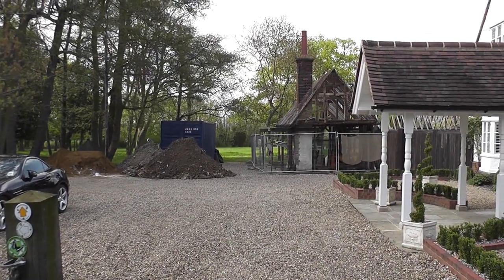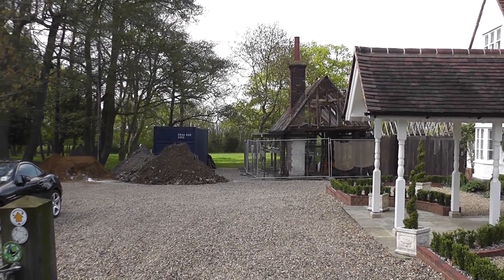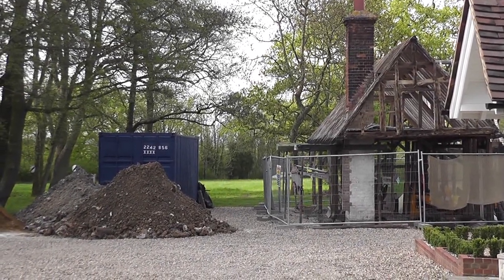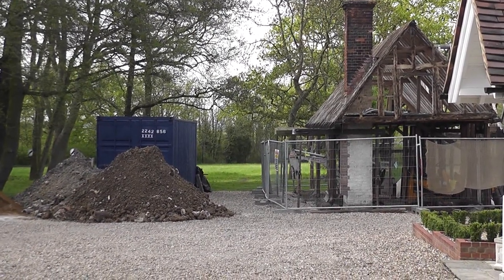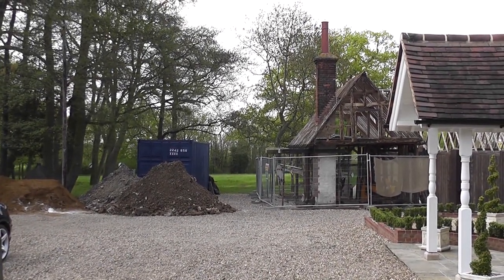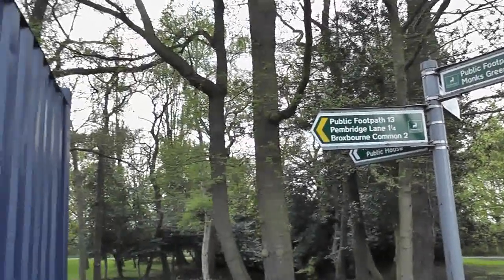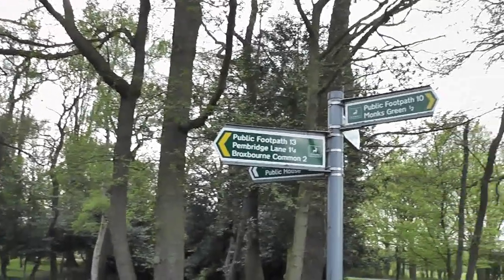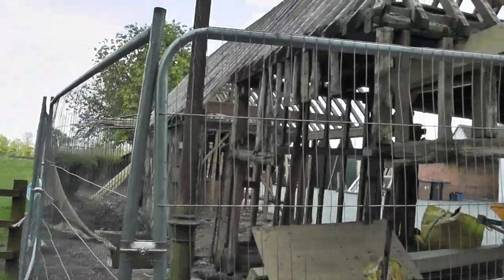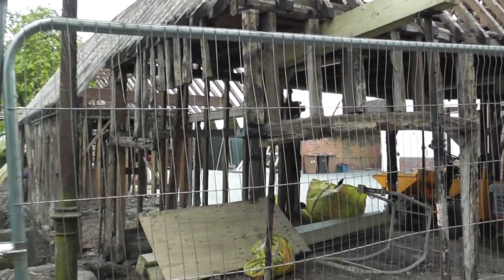Now once again I wonder if I'm going to have a problem finding the path, because there seems to be some recent developments here that may mean the footpath marker is not where it should be. Here it is, hidden behind this container. Onward journey's across this field next to what appears to be some barns being turned into holiday accommodation, judging by the number of them.